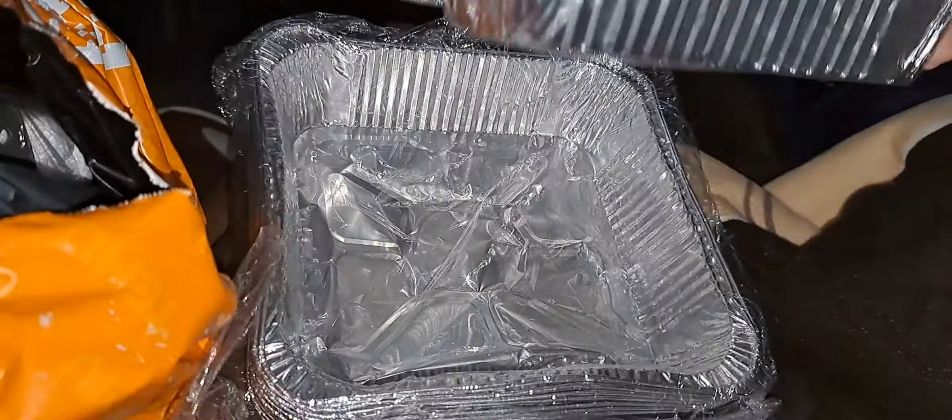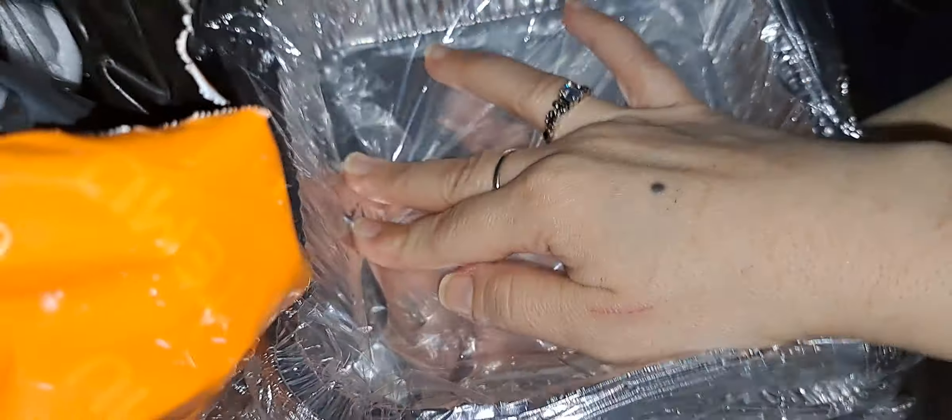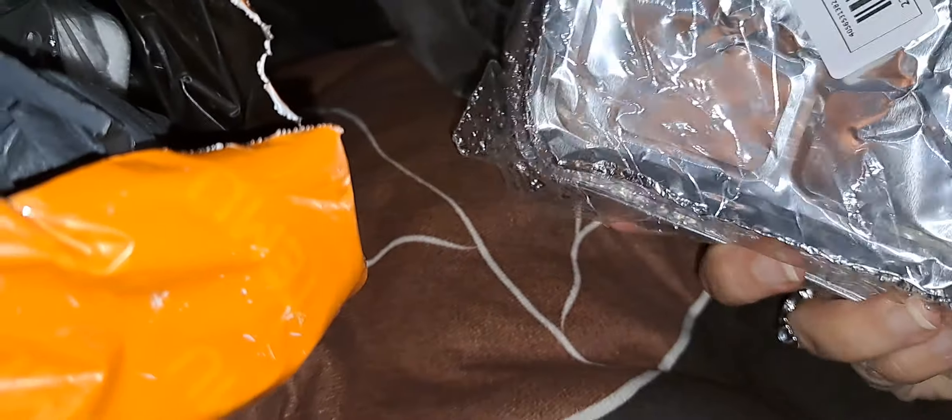Hi everyone, I have another Temu haul, so I just got this in, let's see what we got. These are some aluminum foil food storage containers — take-home containers. I got two sets, and I think they come in 10 pieces. They're pretty good size, kind of got a little bit smushed, but that's okay — that's perfectly fine.